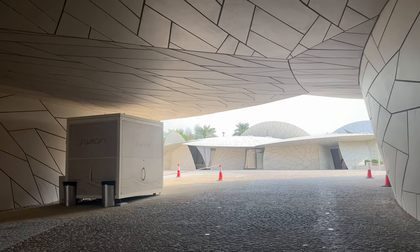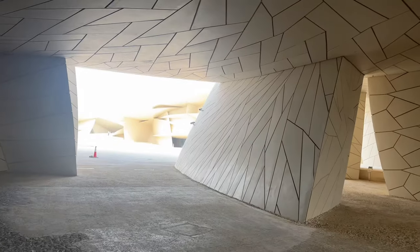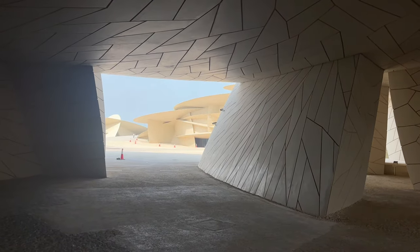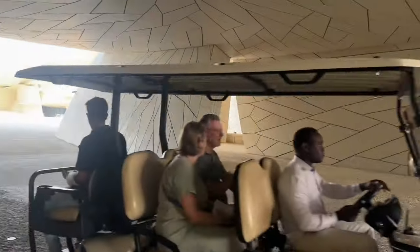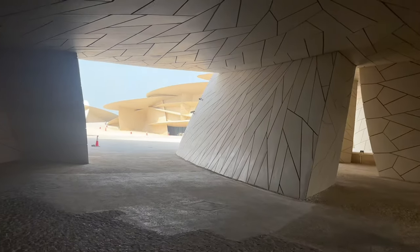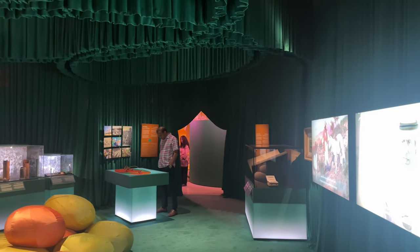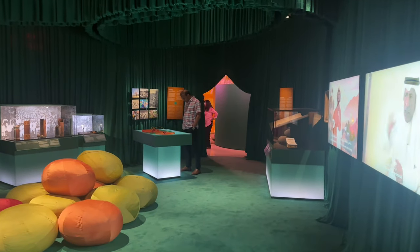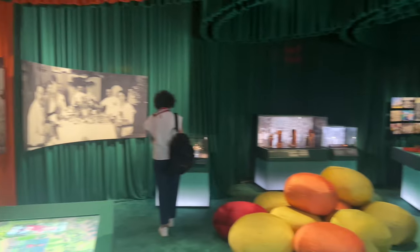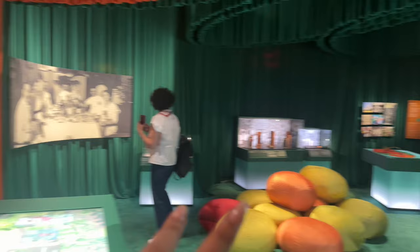It's the other morning — I forgot to show you my outfit of the day, but you're going to see it through. We are at the National Museum of Qatar, the place I've been longing to come to. It's so beautiful. We entered the museum and the first thing is coffee — a coffee exhibition. And they've taken us through the whole coffee process, like where it started from and everything.